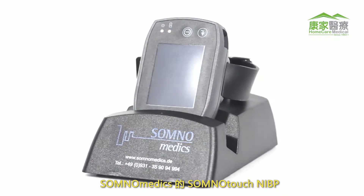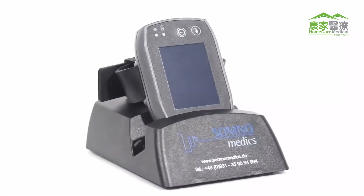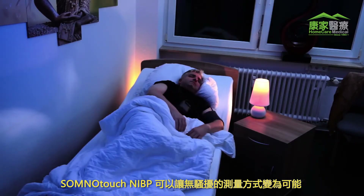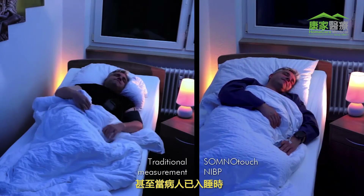SomnoTouch NIBP by Somnomedics — a milestone in blood pressure measuring. Compared to current standard methods using cuffs, the SomnoTouch NIBP from Somnomedics makes non-reactive measuring possible, even while patients are asleep.